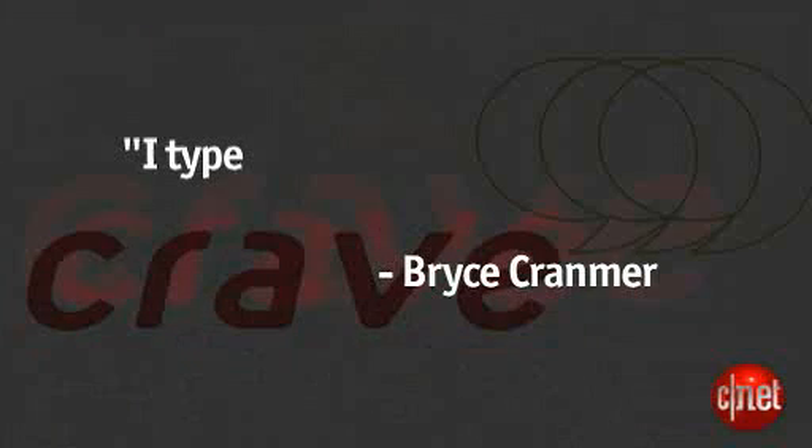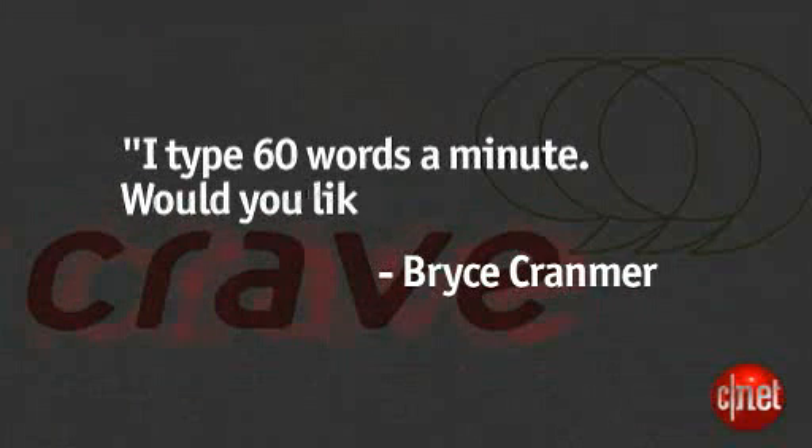So those are some of the things on the Crave blog. Now we told you guys that we were going to announce our top three one-liners from our keyboard pants contest. We got some real good ones, and we also got some ones that we're not going to be able to say on our show. First up, here we go. Bryce Cranmer's entry was: I type 60 words per minute. Would you like to beat my score?